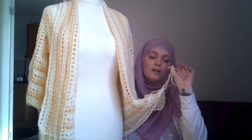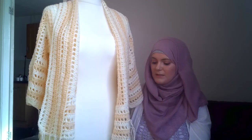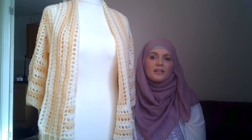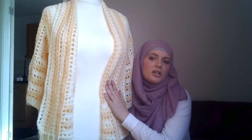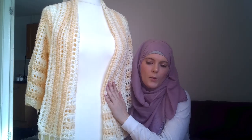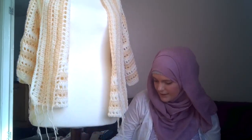I need to sew the ends in — I'm going to do that today. I'm going to take pictures today and it's going to be up in the shop. So by the time you're watching this, it should be up in the shop and the link will be down below.